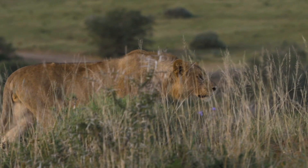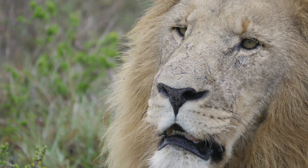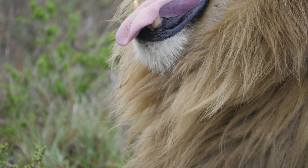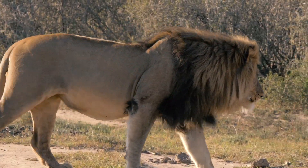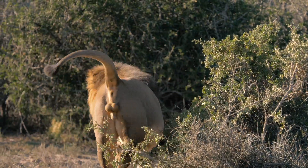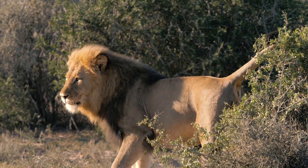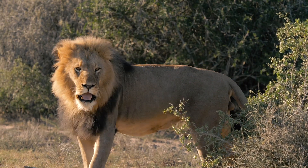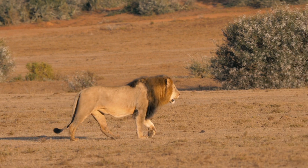Unfortunately, with the fragmentation of lion populations and the habitats that they are protected in, these males are limited in terms of roaming and accessing new territories to establish dominance and take over prides. Hence, the introduction and exchange program of male lions between various private reserves and national parks.